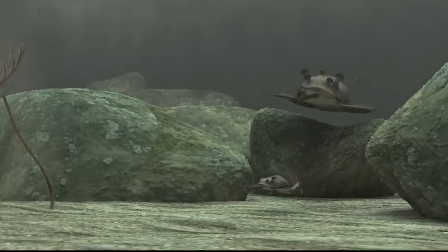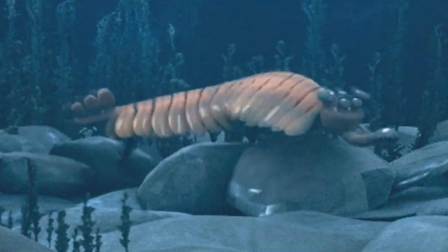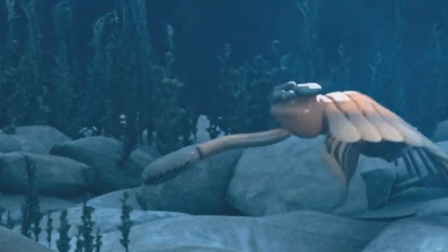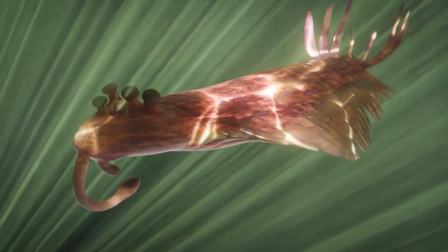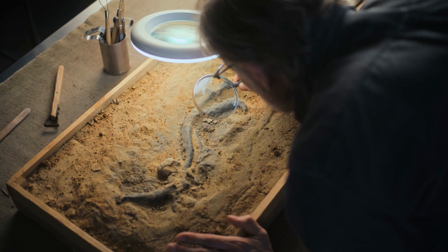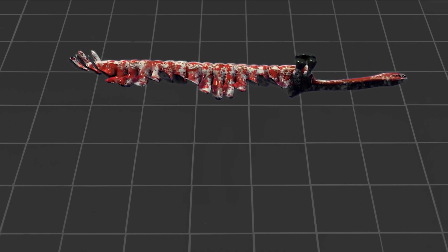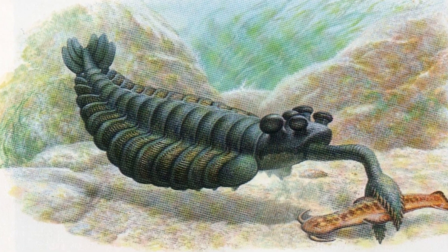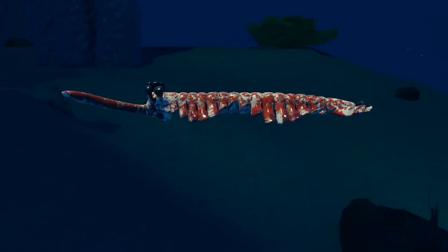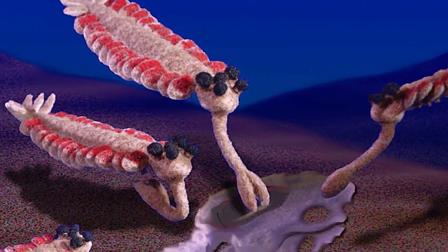Now that we know how strange Opabinia looked, how did it live? This creature swam in the shallow seas more than 500 million years ago during the Cambrian period. But unlike fast predators, Opabinia was slow and careful. Scientists believe it lived on or just above the seafloor, using its flexible trunk to search the mud for small, soft bits of food — maybe dead animals or tiny living creatures too small to fight back. It couldn't bite or chew because its mouth pointed backward and it had no teeth or jaws, so it probably sucked up soft food and swallowed it whole.